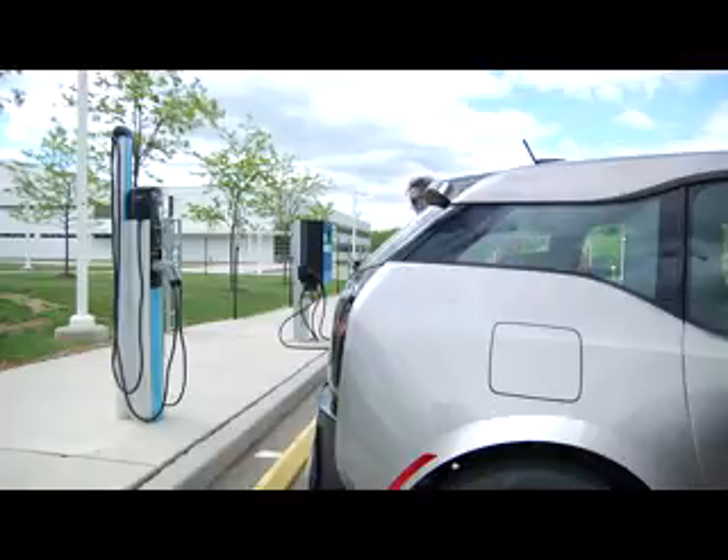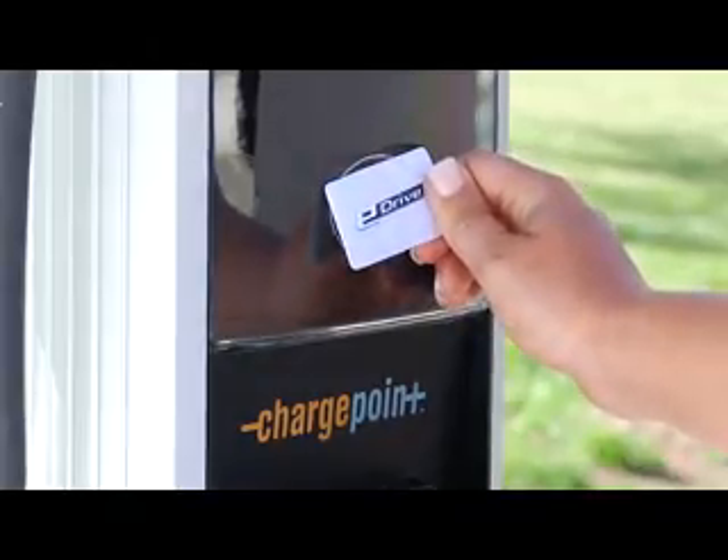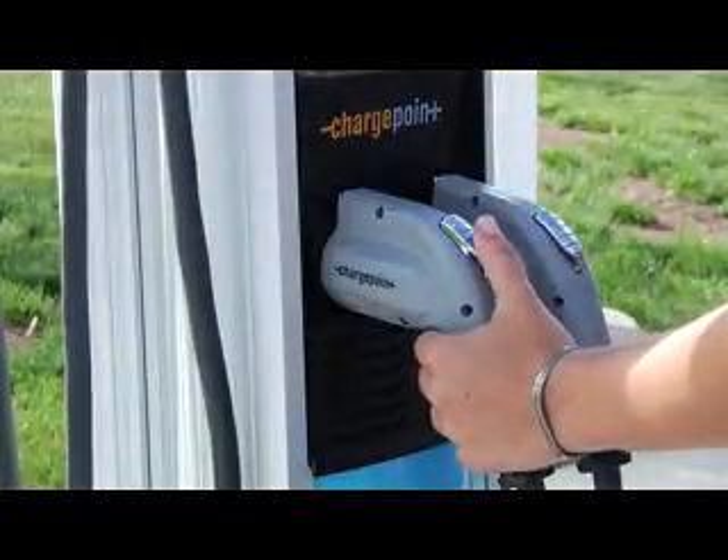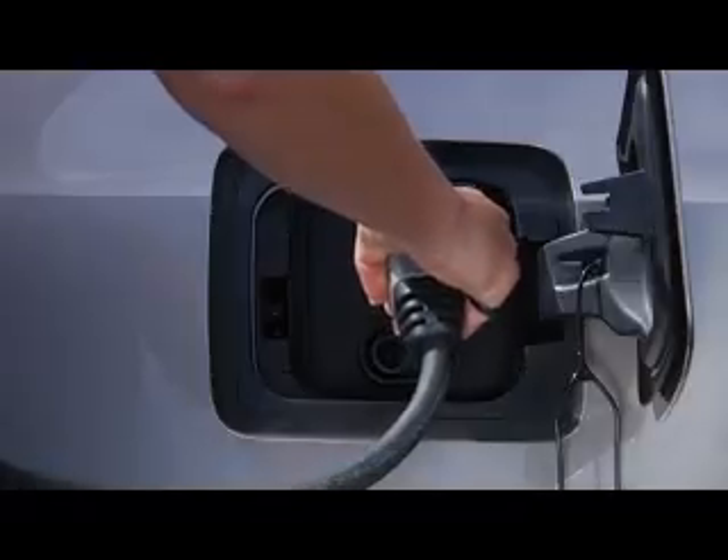To charge your vehicle at a participating public charging station, just tap your ChargeNow card over the reader symbol, press the handle button to remove the charging connector, and plug it into the charging port.